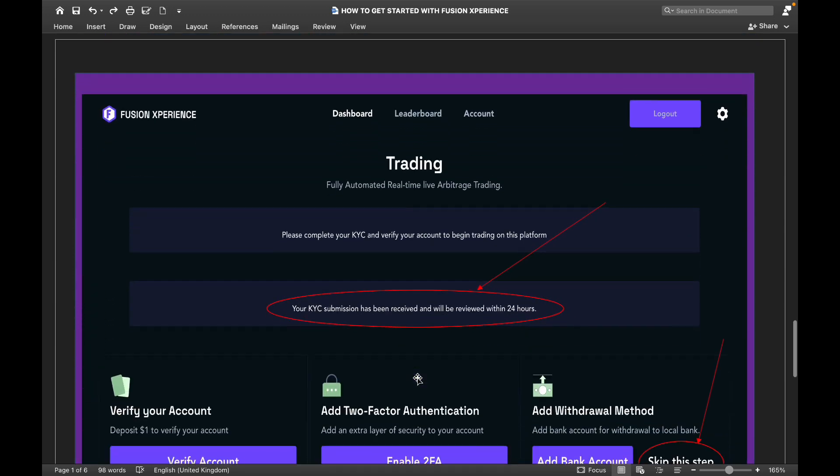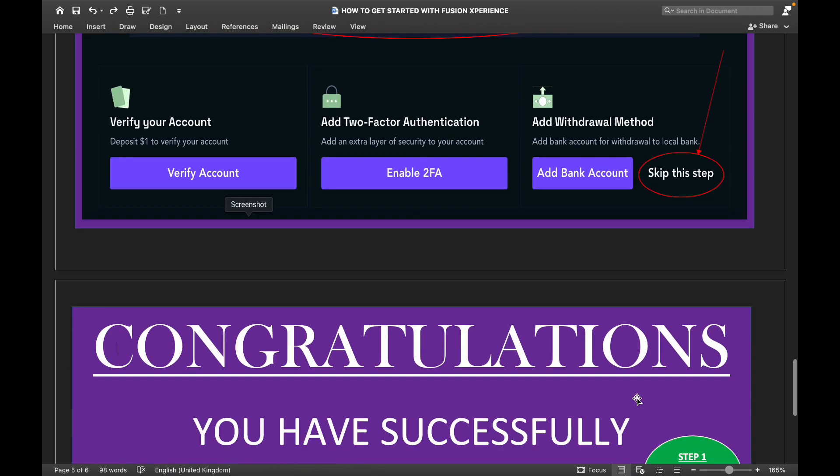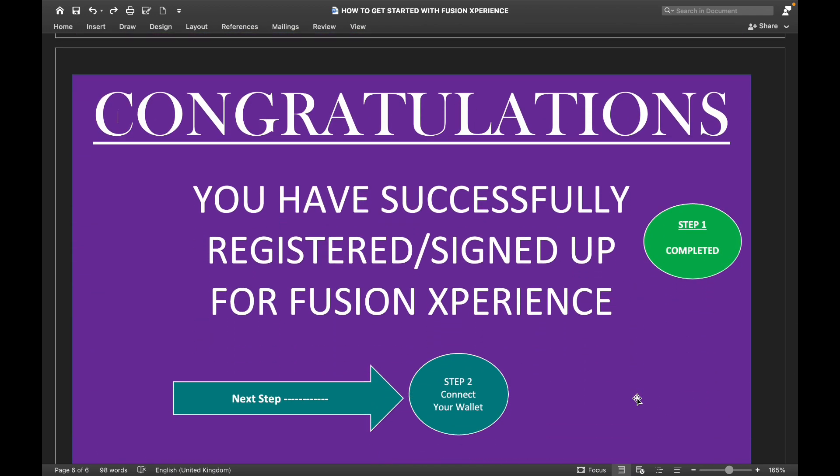Once you've done that, the next information you will get is that your KYC submission has been received and will be reviewed within 24 hours. I usually tell people to skip the 'Add Withdrawal Method' step — just skip it, don't add your bank account right now. Remember, you can withdraw either through your bank or to your cryptocurrency wallet. I recommend withdrawing through your cryptocurrency wallet. Once you've done that, congratulations — you have successfully registered.